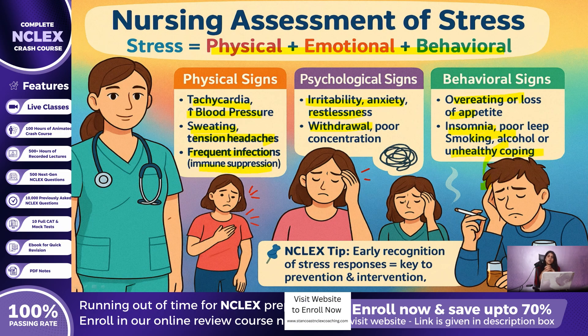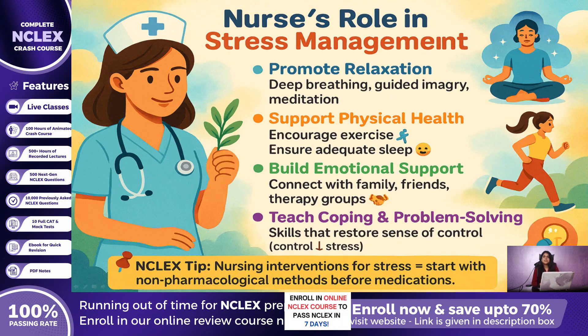What is the nurse's role? We step in to help the patient manage stress in healthy ways. Interventions include teaching relaxation techniques like deep breathing, guided imagery, or meditation. We encourage exercise and adequate sleep, which restore physical balance. We connect patients with emotional support systems like family, friends, or therapy groups. We also teach problem-solving and coping skills, helping patients feel a sense of control — remember, lack of control magnifies stress. And in some cases, pharmacological support such as anxiolytics may be needed, but non-drug interventions are always the foundation.